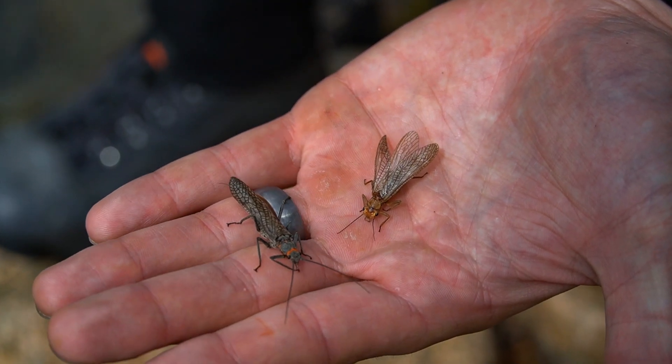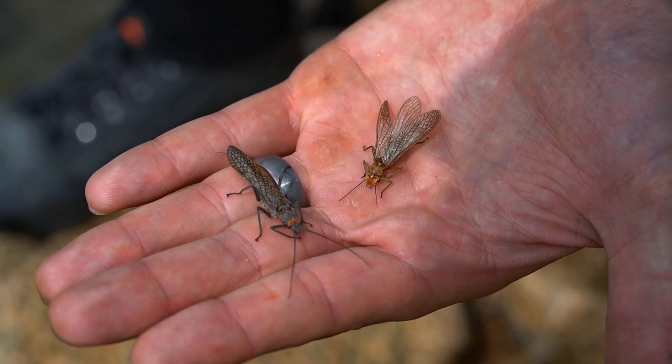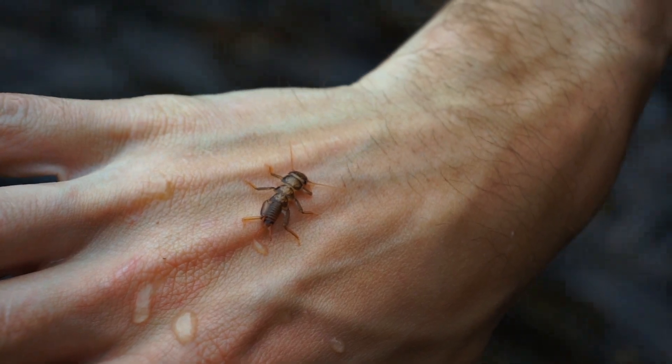Every insect is different and behaves differently depending on which part of their life cycle they're in. Each video, we'll look at these life cycle stages such as the nymph, the emerger, the dun, and the spinner, and discuss the importance of each hatch by stage.